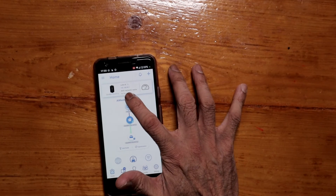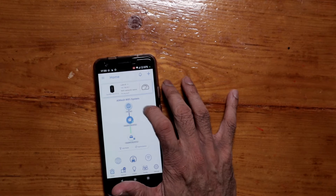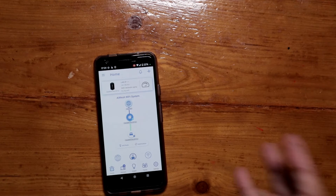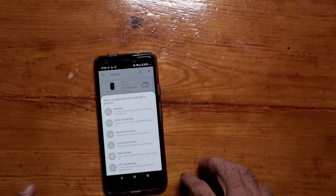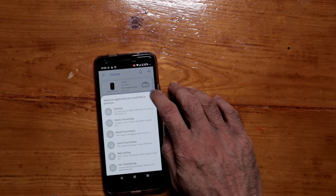The app shows we are fully up and running. At the top it shows the IP address: 192.168.50.1 for the main router and 192.168.50.2 for the node. The app has a lot of features — a bit too many, if I'm being honest. There's a quick toggle for quality of service with options including gaming, media streaming, work from home, and learn from home.